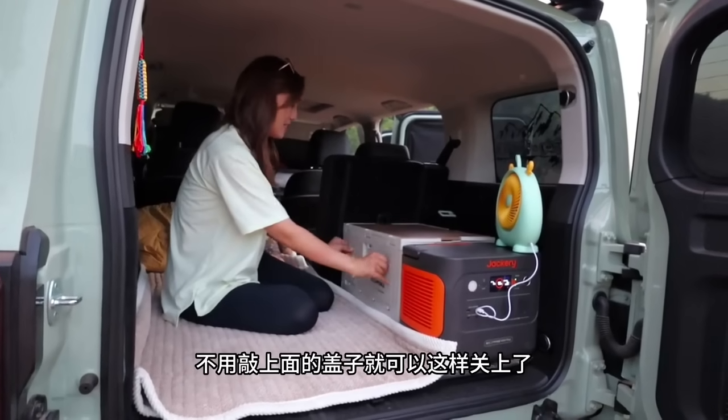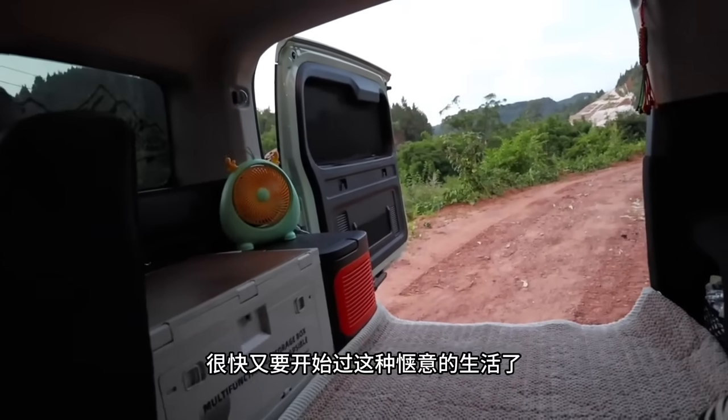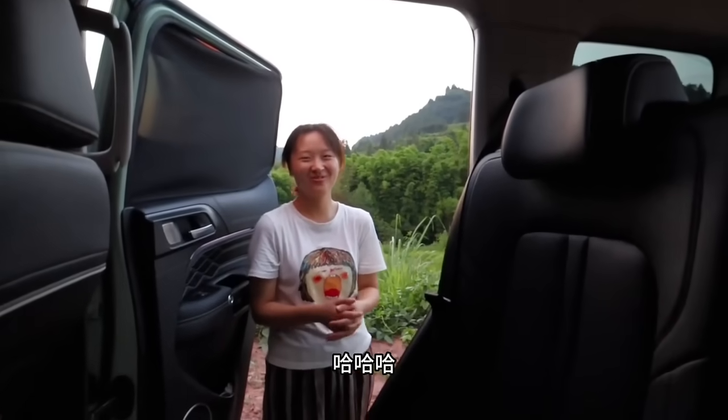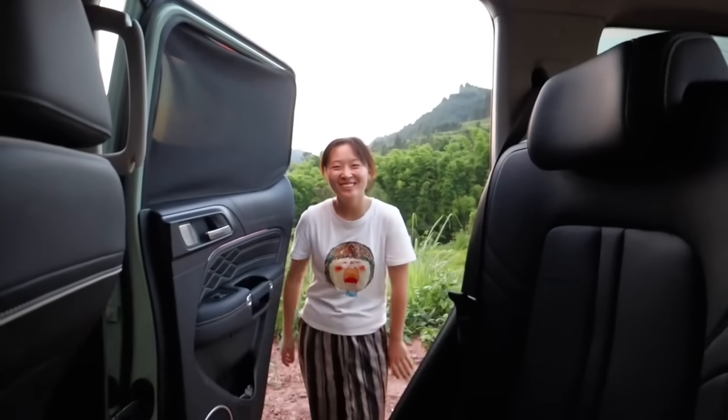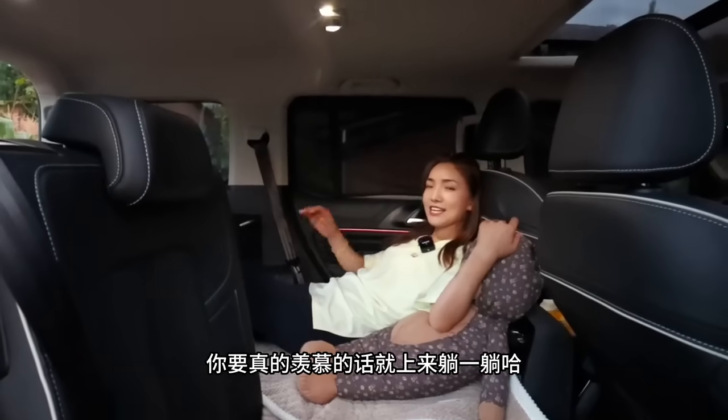还有桌子，这个还可以挂着，就这样直接插上就可以煮饭了，已经通电了。接下来又是吃住在车上了。这次买的柜子也特别方便，不用敲上面的盖子就可以这样关上了。就这样躺在床车里，很快又要开始过这种惬意的生活了。你羡慕吗？你羡慕个鬼，你肯定还是在家躺大床好。你要真的羡慕的话就上来躺一躺。